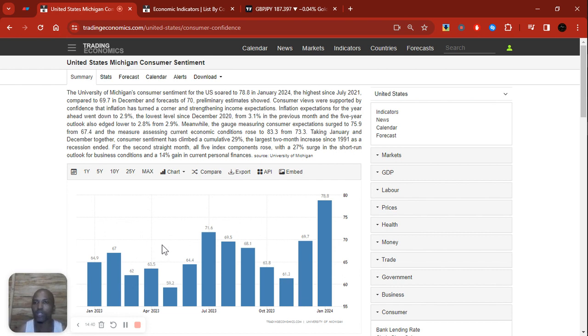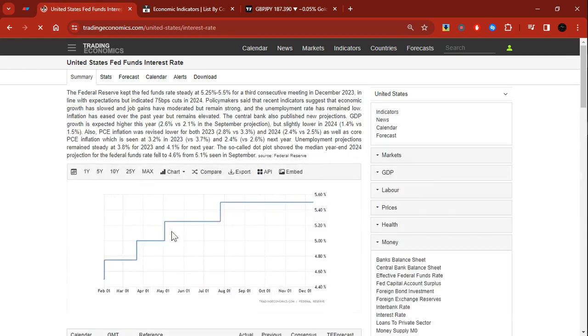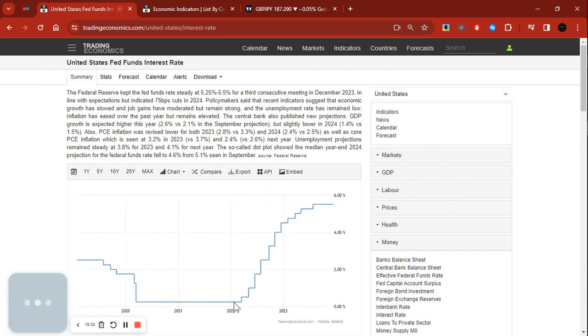To cut a long story short, data was supporting buying the dollar since 2021. Once inflation peaked in June/July 2022 and after interest rates started going up — starting in March 2022 — interest rates eventually peaked and have been held steadily in the range of 5.25 to 5.5 percent.